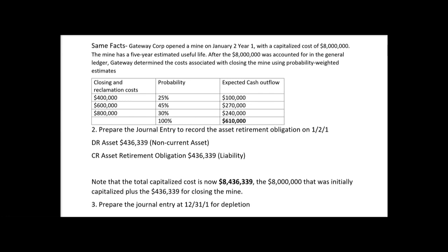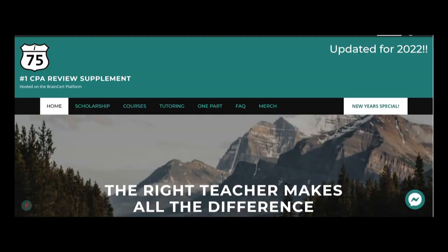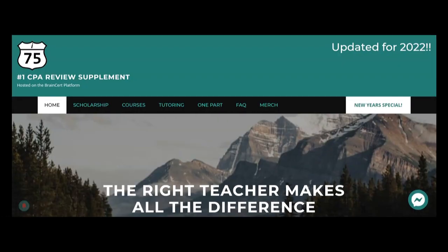Question 3 asks us to prepare the journal entry at December 31st, Year 1, for depletion. How much do we deplete — just the original $8 million, or the total $8,436,339? Leave your answer in the comments, and don't forget to like and subscribe — it helps the channel a lot. If you're struggling to pass the CPA FAR exam, go to cpaexamtutoring.com and get yourself on I-75, where the right teacher makes all the difference.